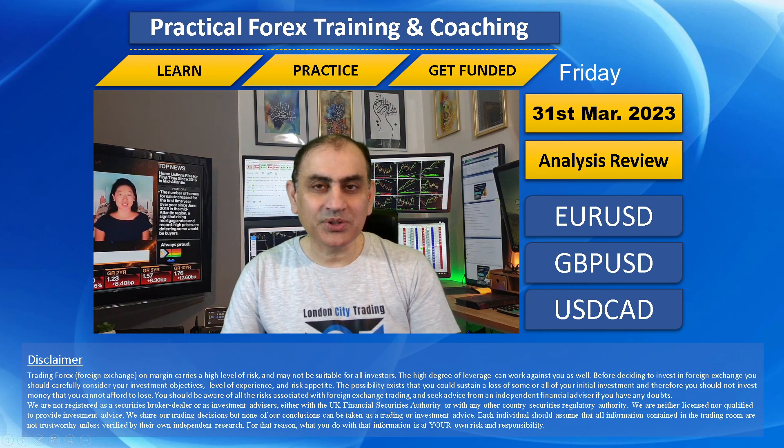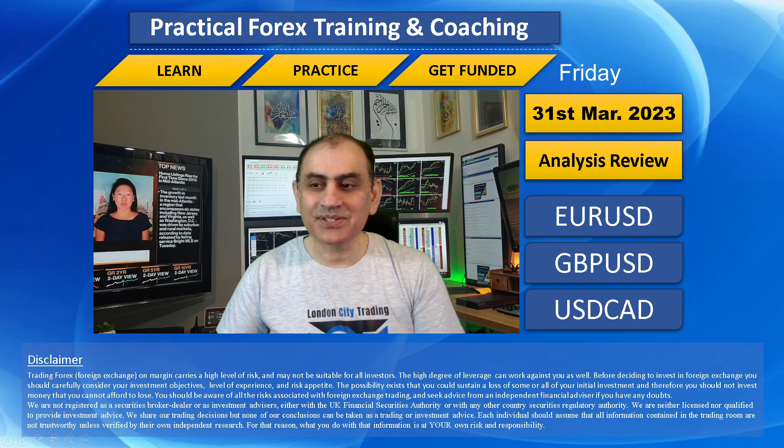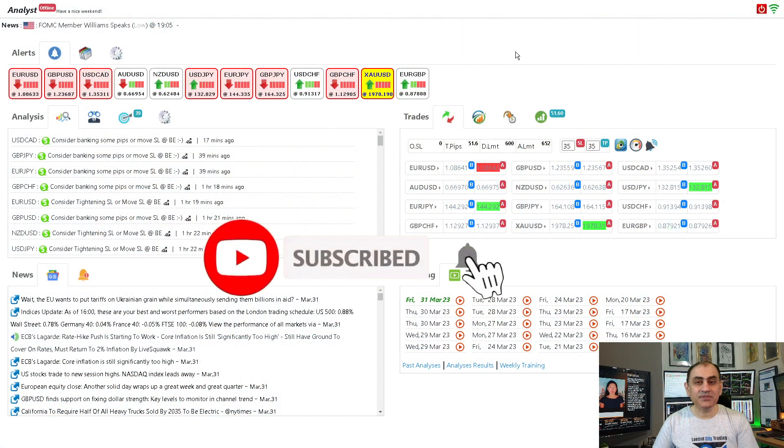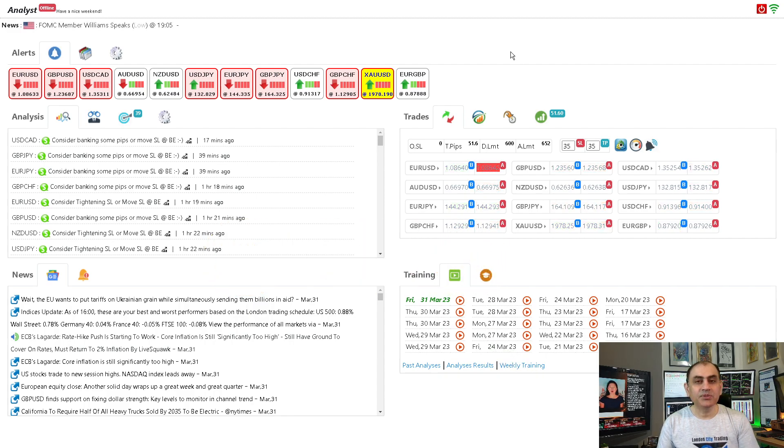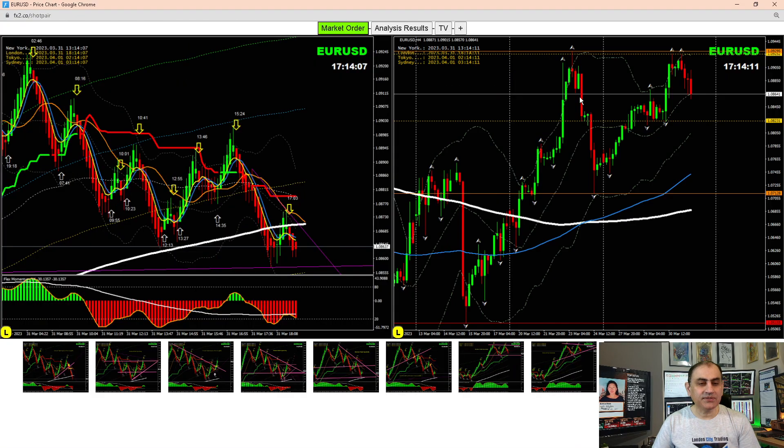Let me share with you how I help my traders squeeze very good profit in a challenging market. Let's dig into the system. If you don't want to miss my latest analysis and reviews in the future, feel free to subscribe to this channel. Let's move into the three major currency pairs: Euro/USD, Pound/Dollar, and Dollar/CAD.